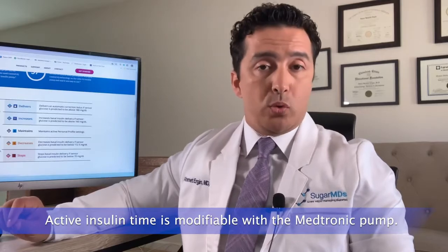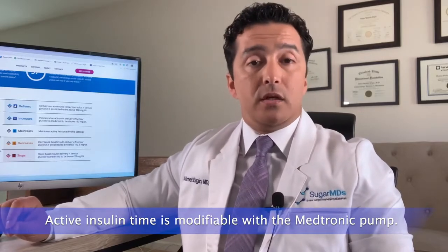The third thing to discuss is the active insulin time. That is modifiable with Medtronic, and to be honest, based on the insulin you are using in the pump and your personal physiology, active insulin time can be different. Novolog, for example, can last four hours for one person but may not even last three hours for another. Being able to change that even in auto mode is a good feature.